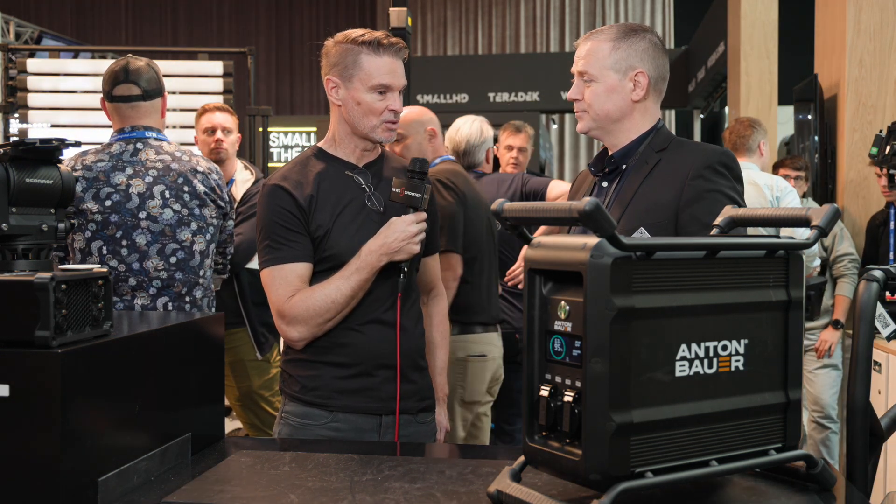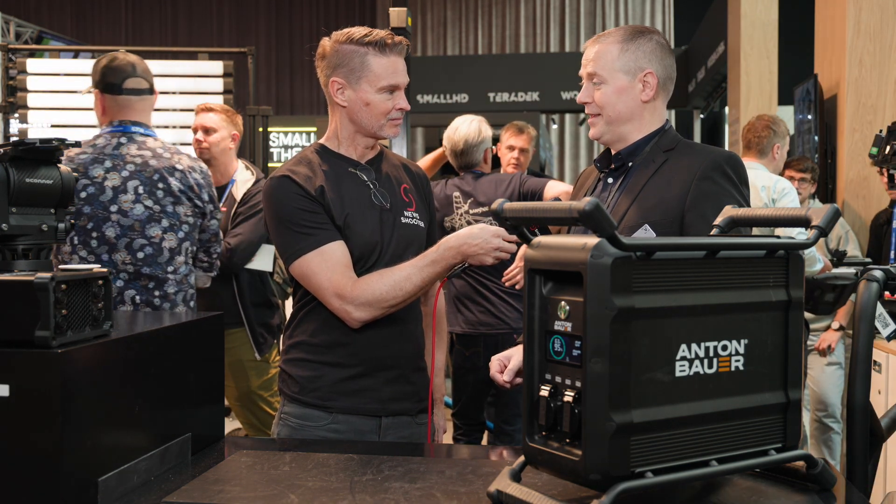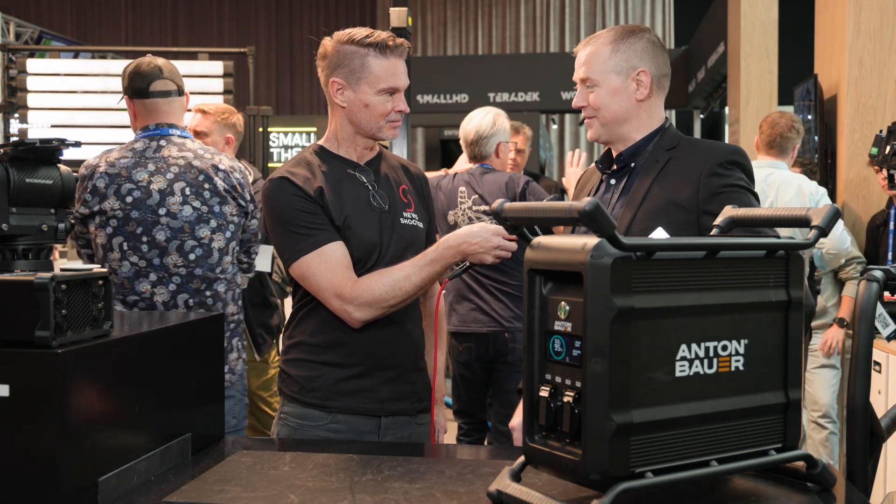Any idea on pricing and availability yet? We will have available stock in January. There is pricing to be announced, but it's going to be very competitive — that I can tell you.